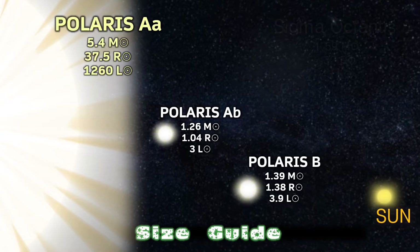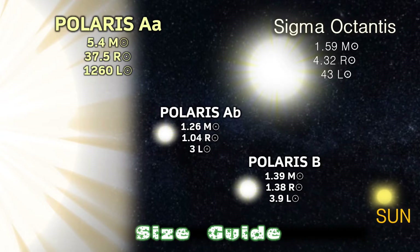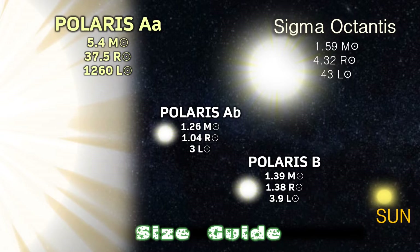The second polar star, Sigma Octantis, is on the borderline of giant class — an F-class star with 4.32 solar radii and 43 solar luminosities. We see straight away that the two stars are not really evenly matched.